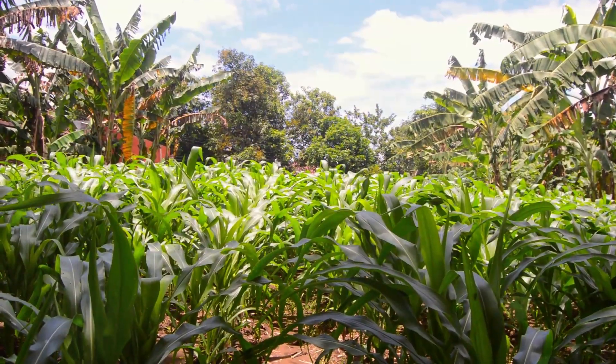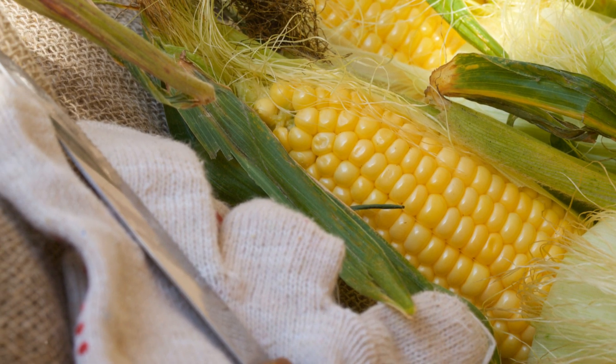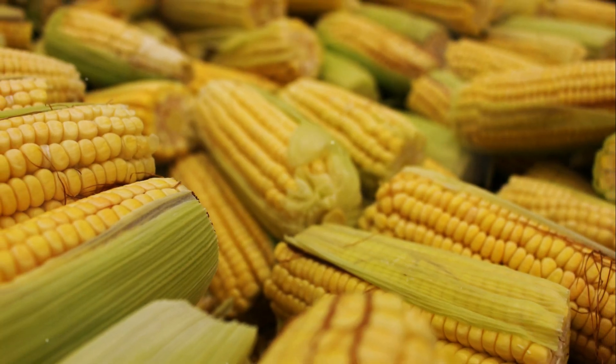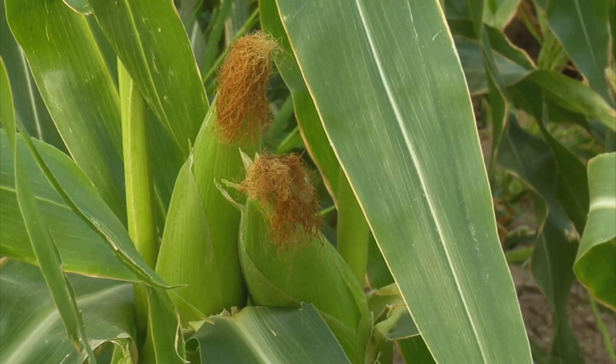Calling all gardeners and corn enthusiasts. Are you ready to elevate your culinary experience with the most delectable sweet corn you've ever tasted? Introducing the Golden Cross Bantam Hybrid, a true delight for your taste buds and a marvel in your garden.